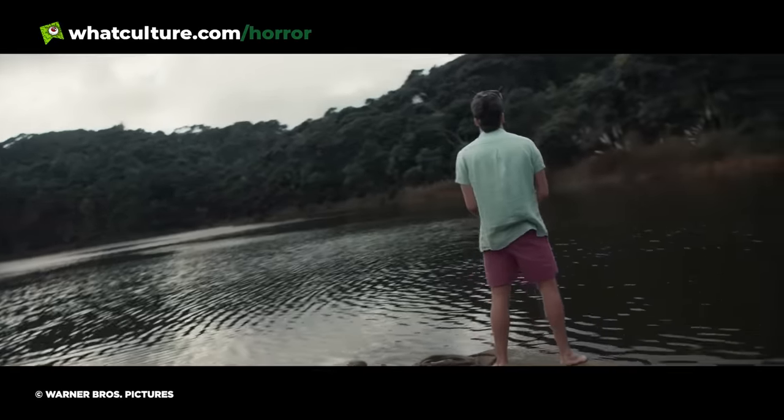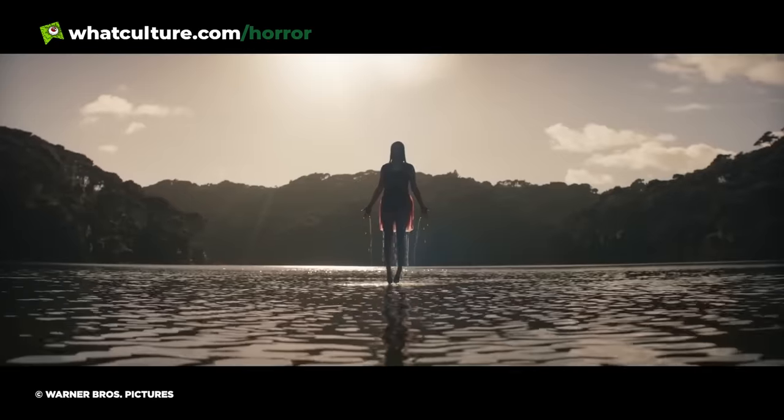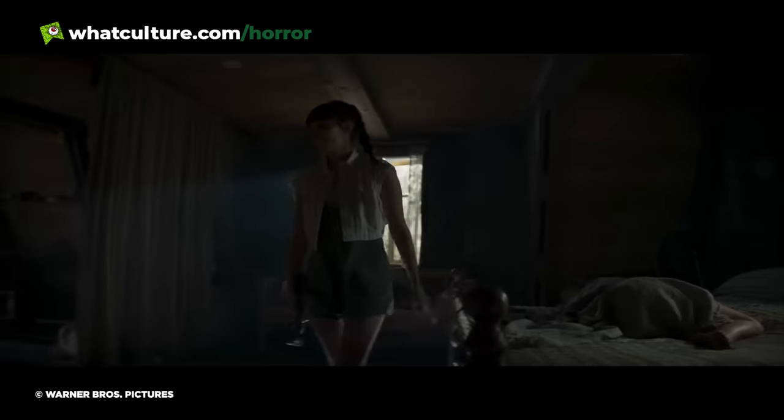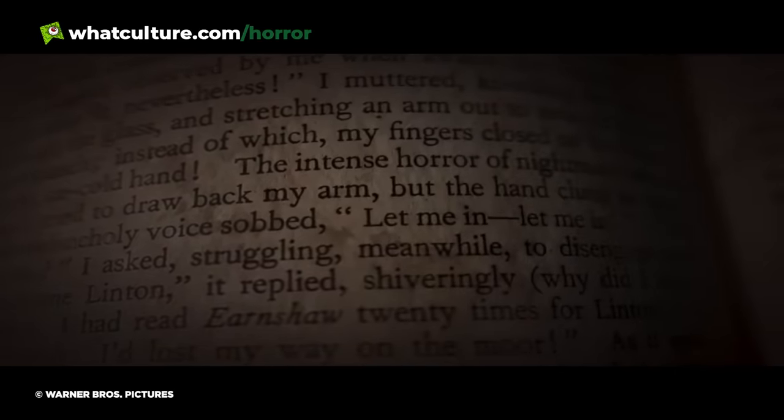From there we get choking, scalping, drone-related self-mutilation, beheading, and Jessica's body creepily rising up from the lake as the film's title card appears in blood-red letters. One of the best horror openings in recent memory, from one of the best horror movies of 2023. Of course, I now await the Evil Dead Rise Sucks comments below this video.